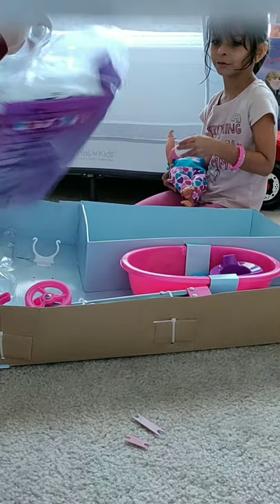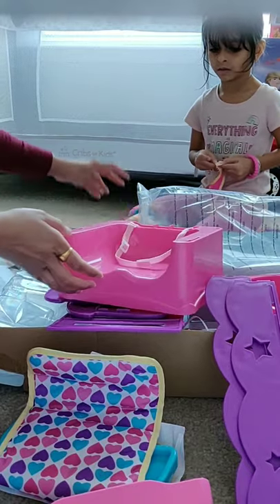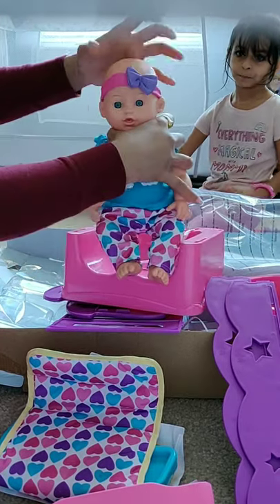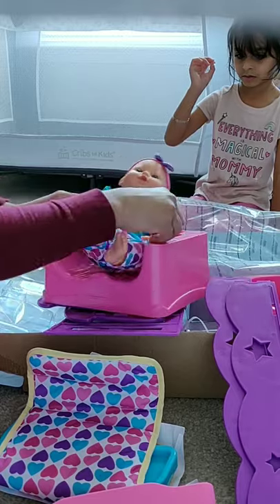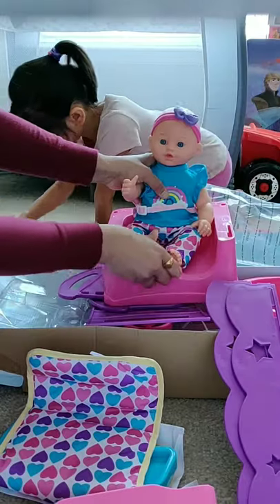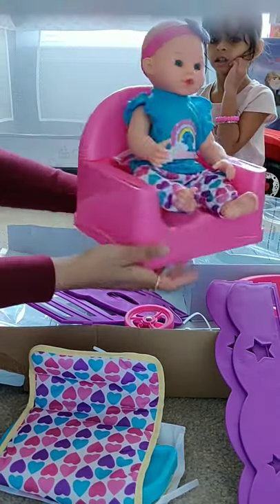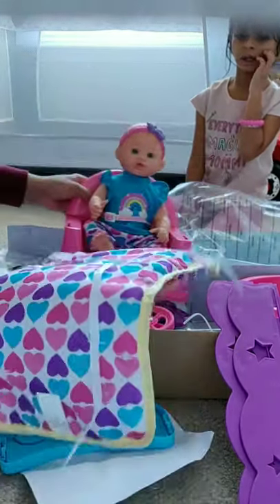Now unboxing the bed and feeding seat. This is the seat for the baby to feed. It comes with a belt — a safety belt and everything. It looks like real. It also comes with a back seat and feeding tray.